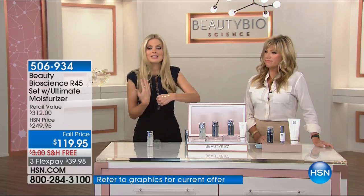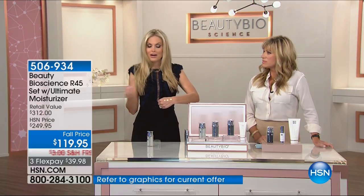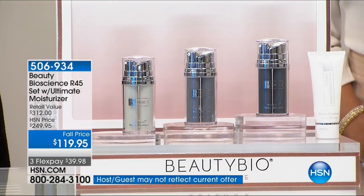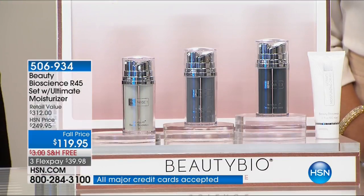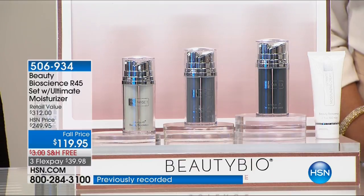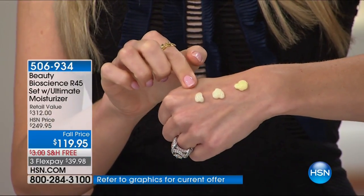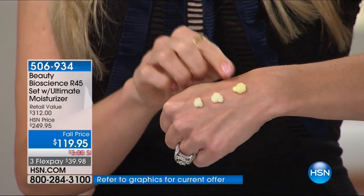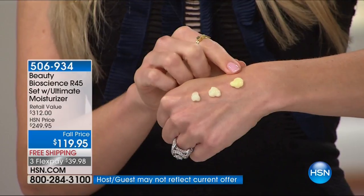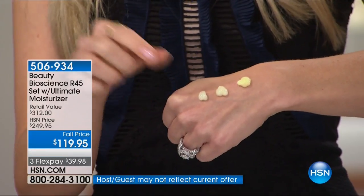Every single skin type — from a number one on the Fitzpatrick scale with light hair and light eyes to the deepest ebony — every single skin type can use this product. And I want to tell you: if you've ever used a retinol product and it is not yellow, there is not enough retinol in there to do anything over the counter. I want you to notice on my hand how that yellow concentration literally goes from a pale yellow to a medium yellow to a deep yellow. You can't bleach that — that is the natural color of the product. You literally see it get stronger. All the other retinols have fairy dust amounts — they're white. That's like putting turmeric in a recipe: you have to see it.